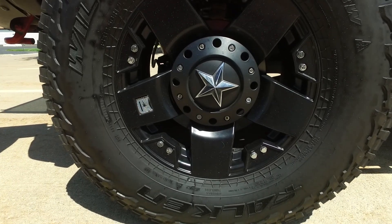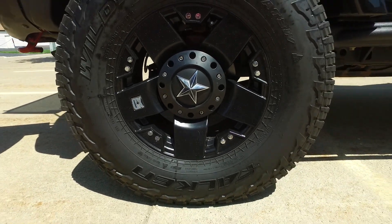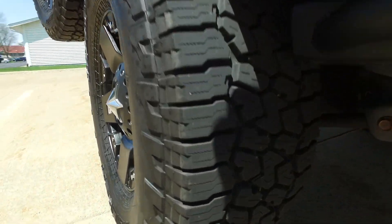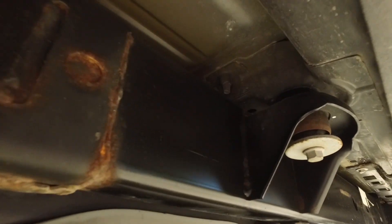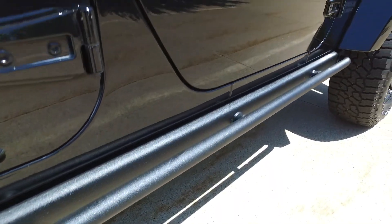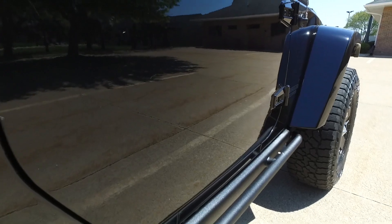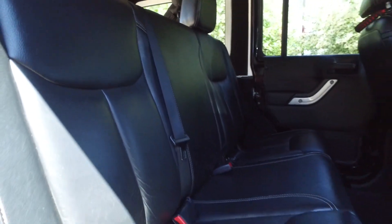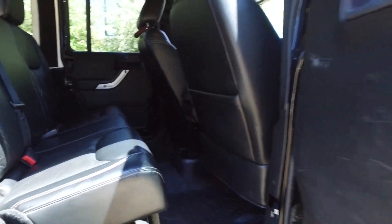These are 35-inch tires — I said 37s first, my bad — on 17-inch rims. Have a look at the tread. Underneath, this one's looking good. Got the rock slider rails there, paint's looking good, nice reflection from the clear coat.